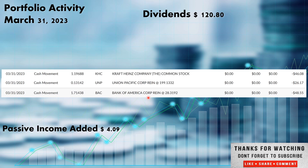Then we had several other companies pay out on March 31st. Kraft Heinz, ticker KHC, was one. They paid out $46.08, and we do have the DRIP set — the dividend reinvestment plan — which means any company that pays out in the portfolio automatically goes back in and buys more shares of that company. That $46.08 bought 1.19688 shares of Kraft Heinz.